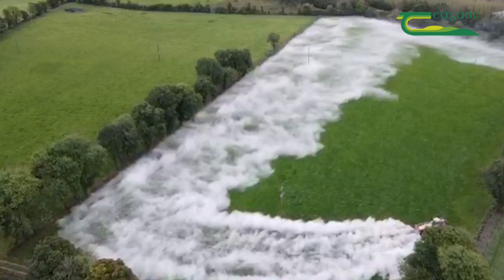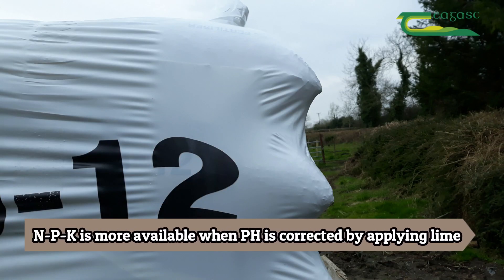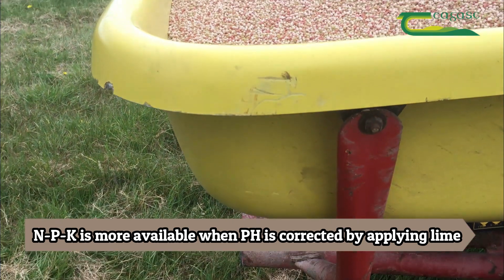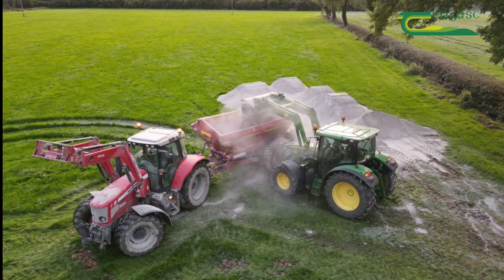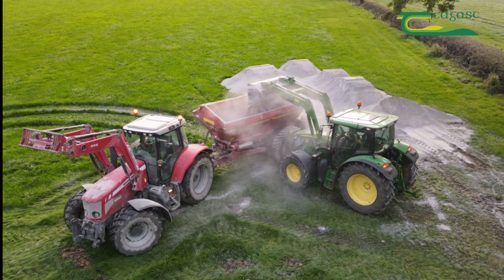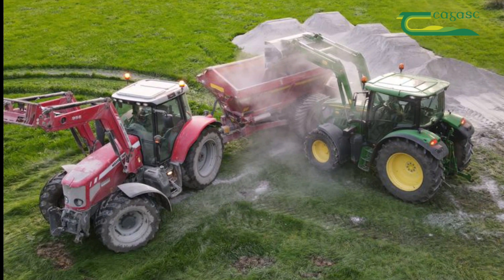Correcting pH actually increases the N, P and K availability in the soil to plant roots, as a low pH actually locks up — in particular — nitrogen and phosphorus in the soil. One of the key measures of sustainability going forward is an increase in nitrogen use efficiency, and lime has a bigger role to play in this.